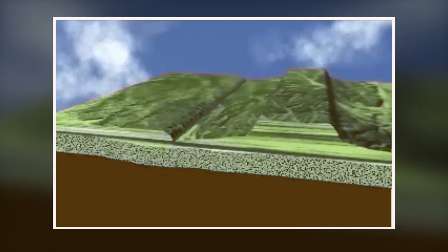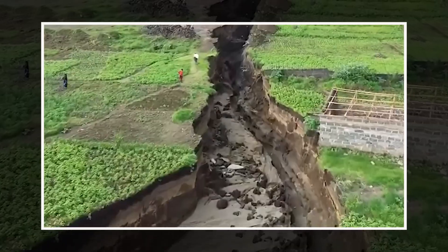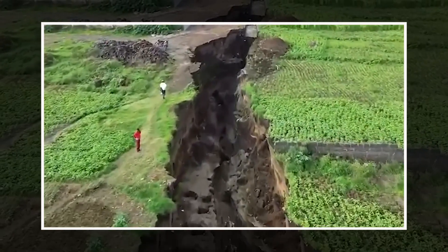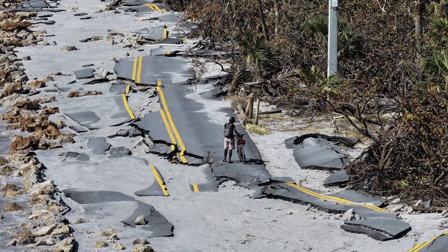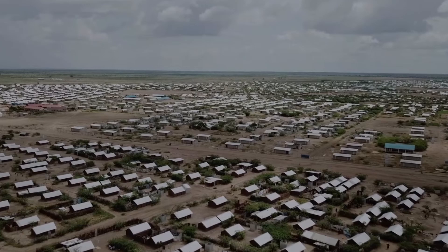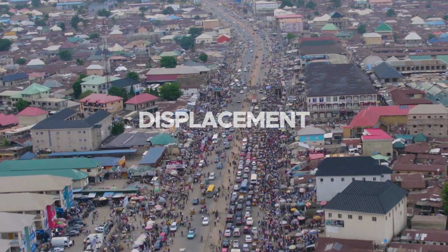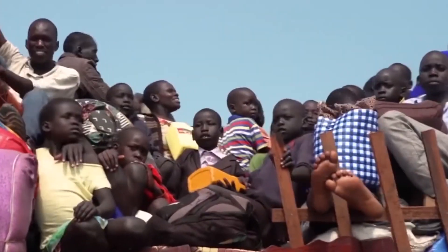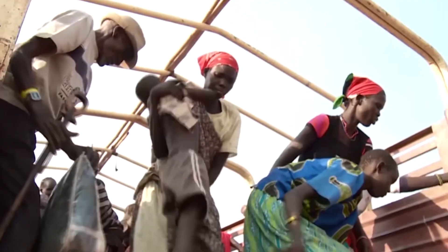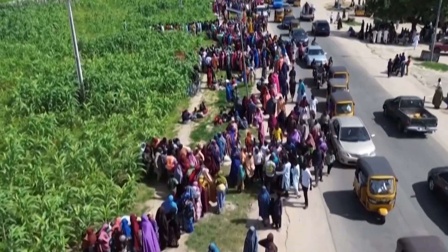As tectonic activity intensifies, earthquakes, volcanic eruptions, and land subsidence will become more frequent, leading to widespread destruction of infrastructure such as roads, buildings, and bridges. Meanwhile, Africa is the most impacted region when it comes to displacement, with a larger number of countries affected than any other continent or region. Every year, millions of people are internally displaced in Africa. As the plates continue to split in the future, this phenomenon will result in the displacement of communities and settlements.